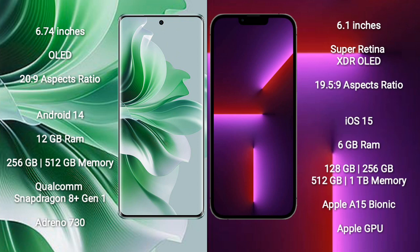Oppo Reno 11 Pro runs on the Android 14 operating system. iPhone 13 Pro runs on the iOS 15 operating system. Oppo Reno 11 Pro comes with 12GB RAM and 256GB or 512GB internal storage.